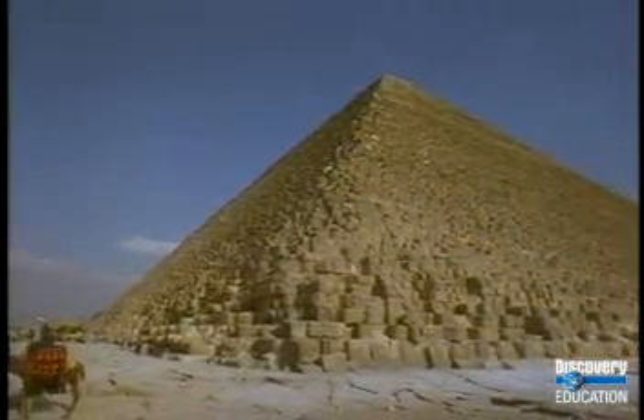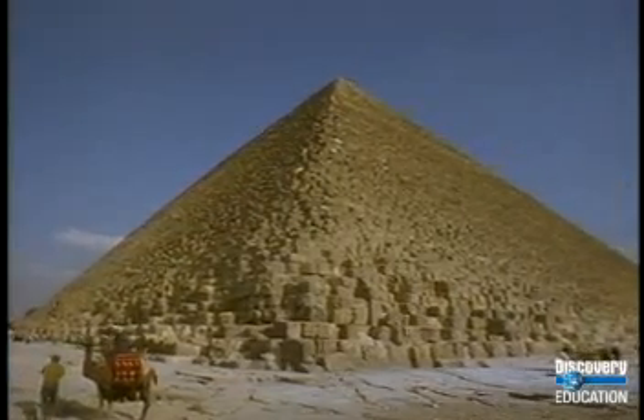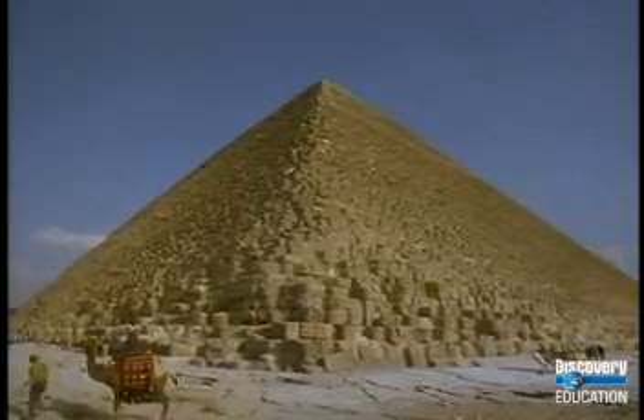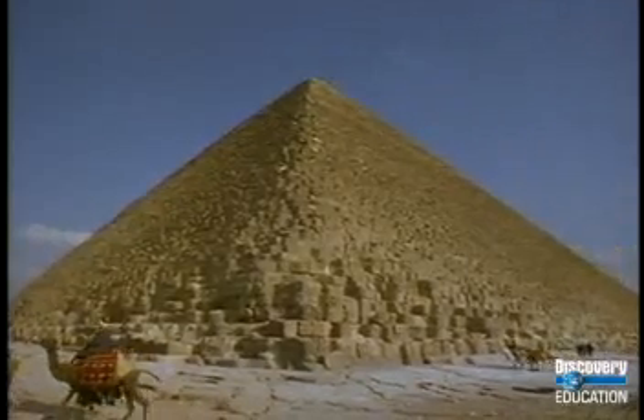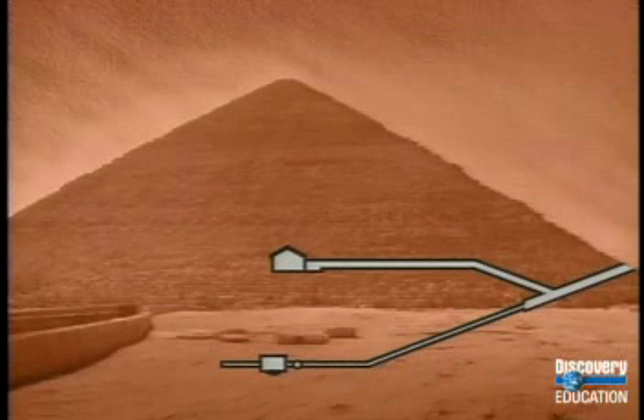Around 813 AD, an Arab named Al-Mamun was determined to find the entrance again and re-explored the inside of the pyramid. He and an army of workers chiseled their way for over 100 feet into the solid rock. Using a battering ram to move the stones, they found the descending passage. They also stumbled upon another secret passage that sloped upward into a second great chamber.